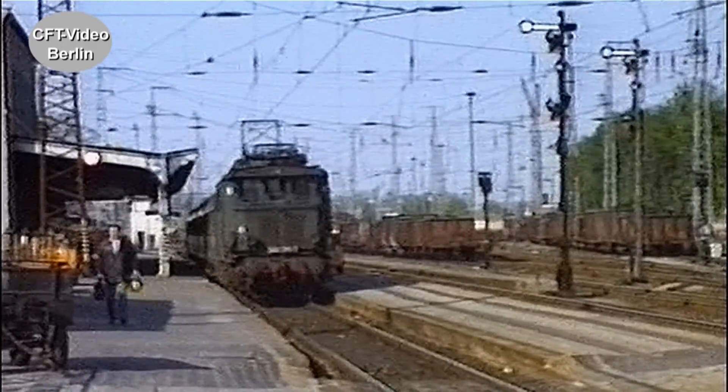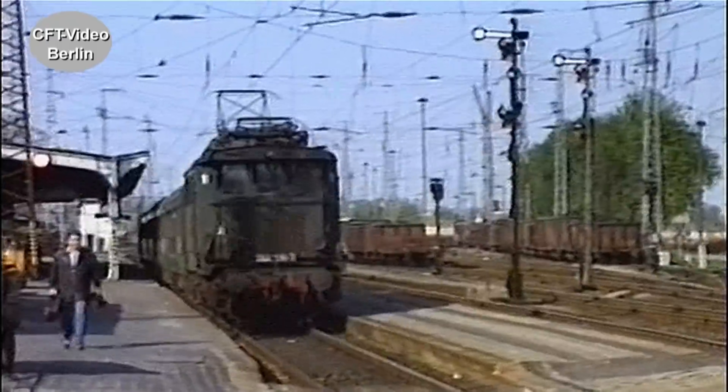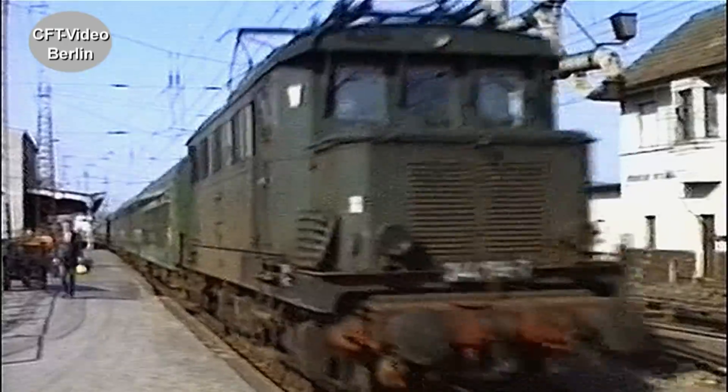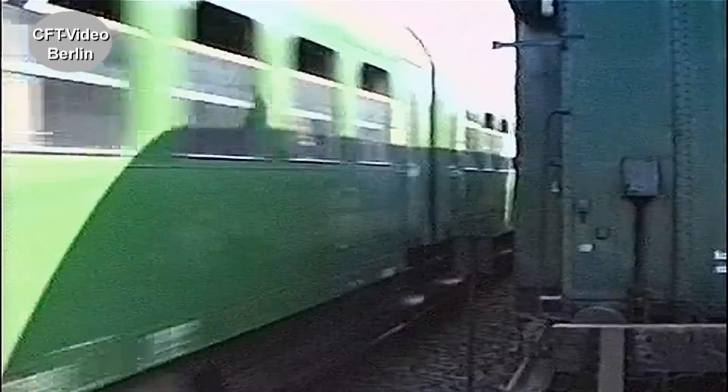Auch Altbau-E-Loks sind noch unterwegs. Als Baureihe 244 rollt bei der DR die gute alte E44.